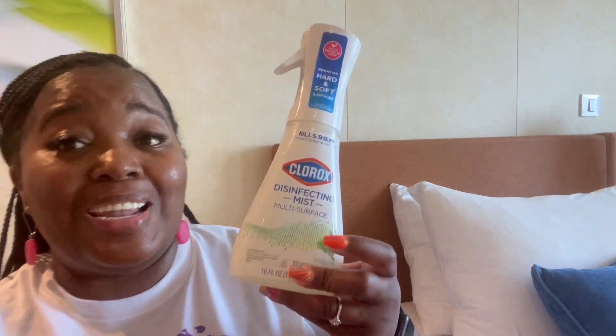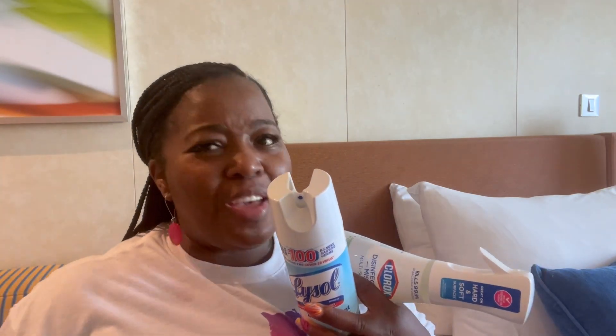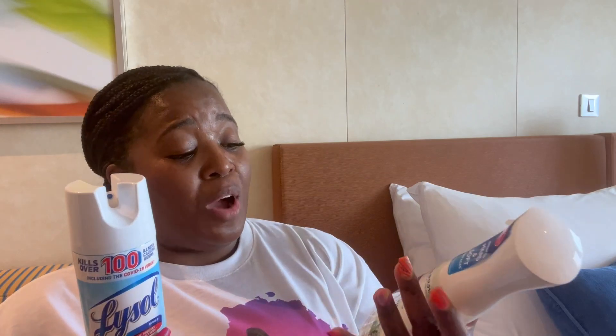The number one thing I bring on every single cruise is Lysol and Clorox sprays and wipes. Even before COVID, I always bring things to sanitize and clean my room. I bring this Clorox disinfectant mist, a huge bottle of Lysol spray, and some Clorox wipes. We clean our room down — way before COVID and after. Cleaning supplies to sanitize our room is the number one thing I bring on every cruise.